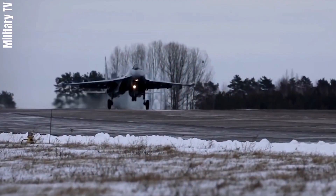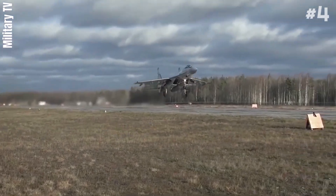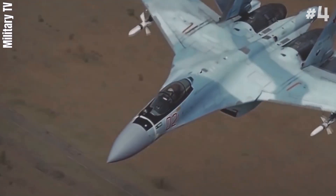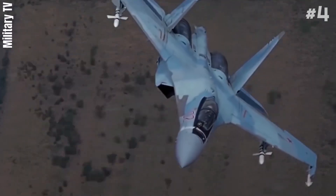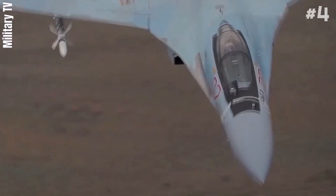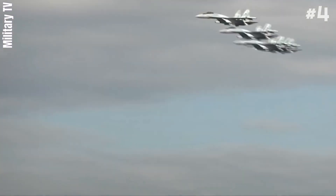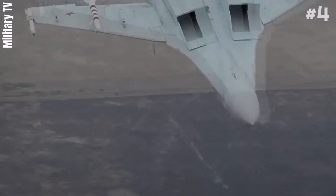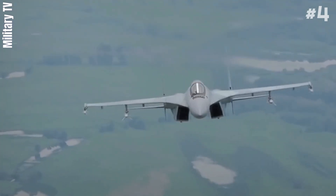Number 4: Sukhoi Su-35 Flanker. The Sukhoi Su-35 is the designation for two improved derivatives of the Su-27 air defense fighter. They are single-seat, twin-engine, supermaneuverable aircraft designed by the Sukhoi Design Bureau and built by Sukhoi. The type was originally developed by the Soviet Union from the Su-27 and was known as the Su-27M. It incorporated canards and a multi-function radar giving it multi-role capabilities.